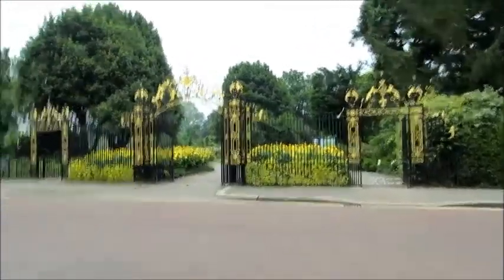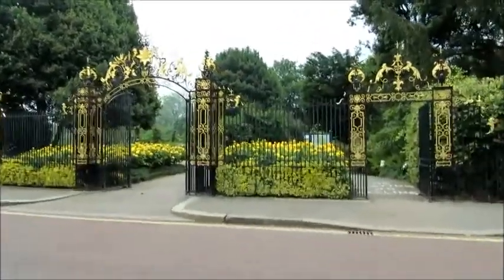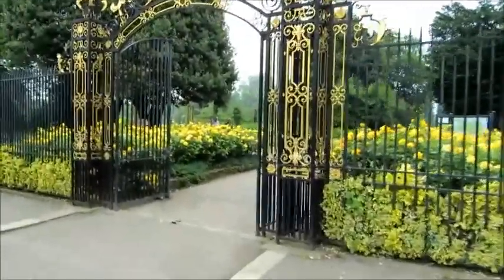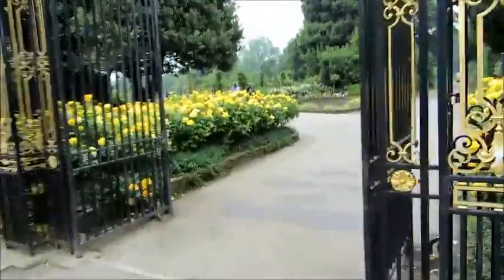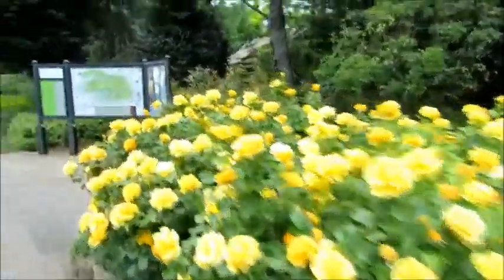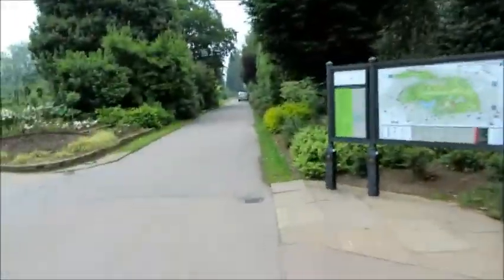After walking through Regent's Park, now I'm entering Queen Mary's Park, which is especially known for its roses, as I just read on a sign. So when we enter, we already see the roses. Let's see what it brings.